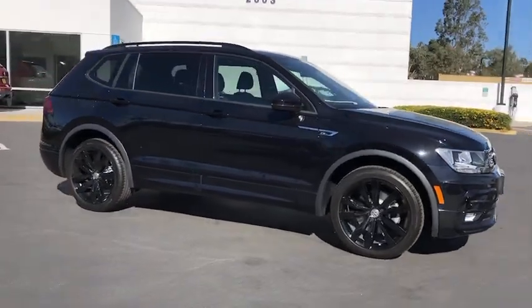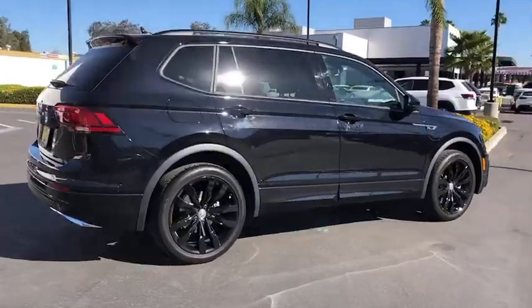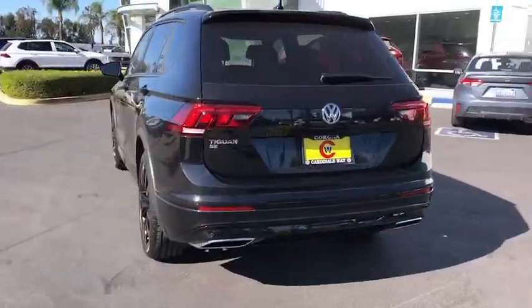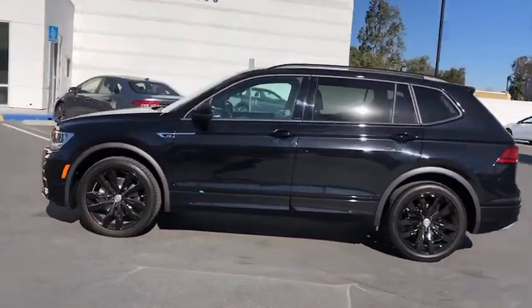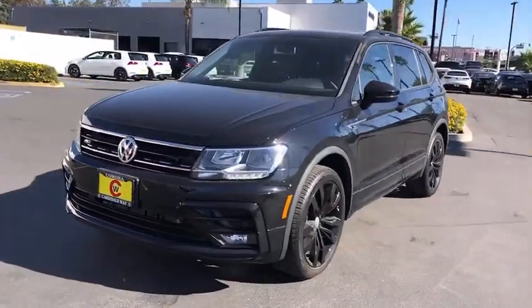Get acquainted with the 2021 Volkswagen Tiguan. This versatile Tiguan was built to keep up with your family's busy lifestyle. Standout fuel efficiency, available third-row seating, flexible interior configuration, and advanced safety and connectivity tech make road trips and errands easier than ever before.